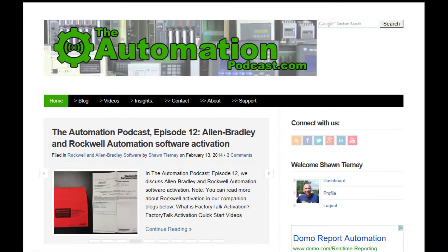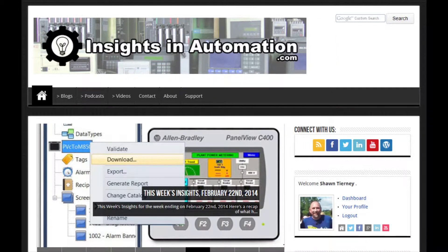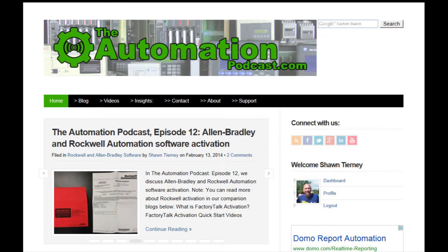That's it for this episode of the Automation Podcast. If you have any questions, comments, or corrections, please don't hesitate to share them by replying to this episode's blog post at theautomationpodcast.com. If your question is about using activation, you may just want to contact Rockwell directly because it's free. You can stay up to date with all the Insights websites at insightsinautomation.com or by connecting with me on Twitter, Facebook, or LinkedIn where I'm known as Mr. Sean Tierney. Tune in next week for episode 13 of the Automation Podcast where we'll discuss how you can get free copies of Rockwell and Allen Bradley software. That's it for episode 12 — I'm your host, Sean Tierney, and until next time.